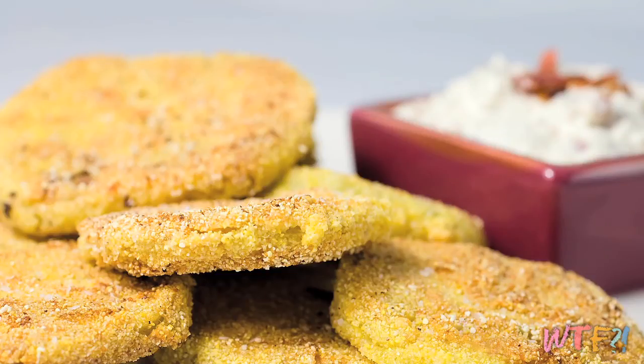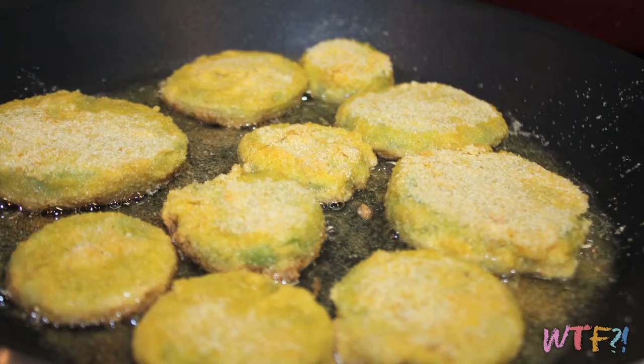People picked the most traditional coating they had, which is cornmeal — a popular staple in the South used to batter fish before frying. Corn is really popular in the South, so they put some cornmeal on top, put them into a shallow pan to pan fry, and fried green tomatoes were born.